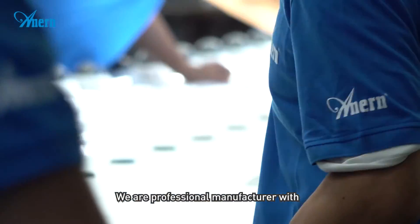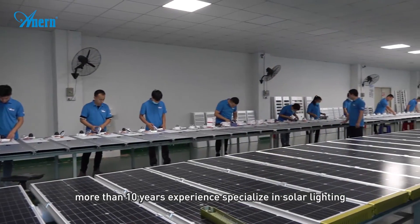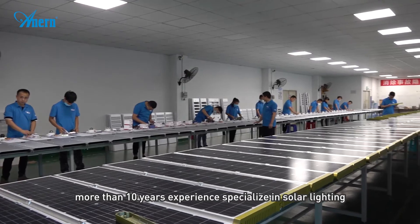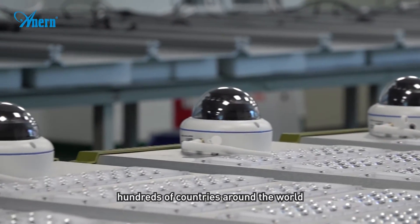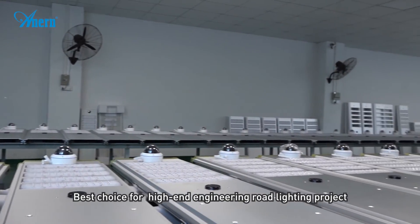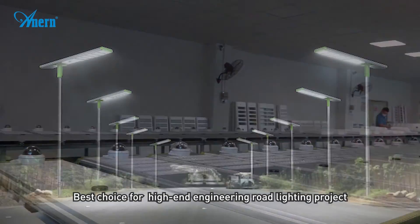We are a professional manufacturer with more than 10 years of experience specializing in solar lighting. Our solar street lights have been exported to hundreds of countries around the world, making them the best choice for high-end engineering road lighting projects.